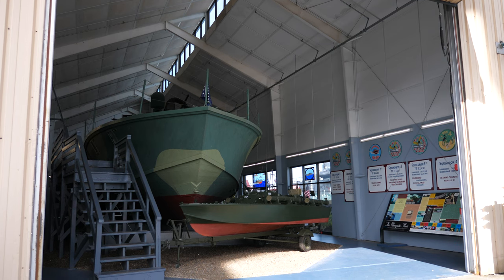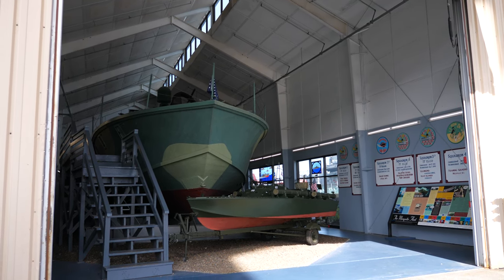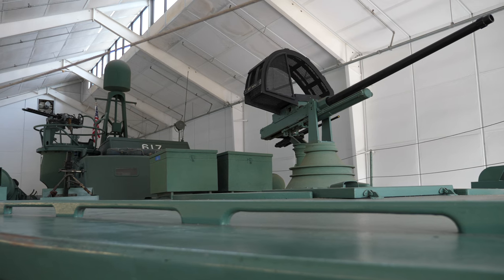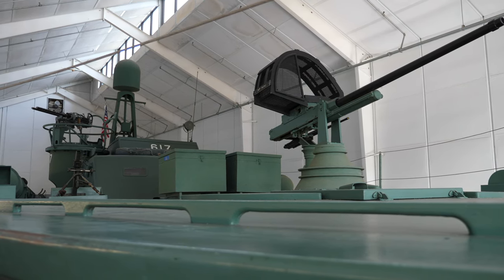PT Boat PT-796 was added to Battleship Cove in 1975, and it was joined in 1984 by PT-617, forming the only pair of restored PT boats on display in the world. PT-617 is the only remaining PT boat on display similar to that of John F. Kennedy's PT-109.